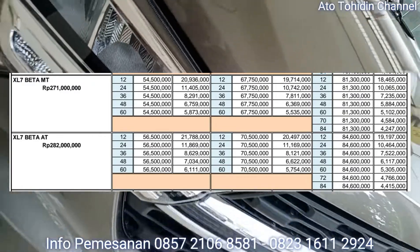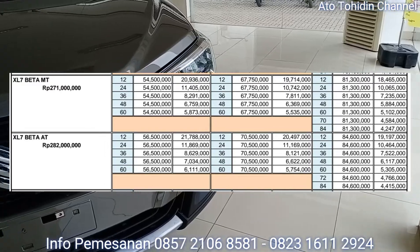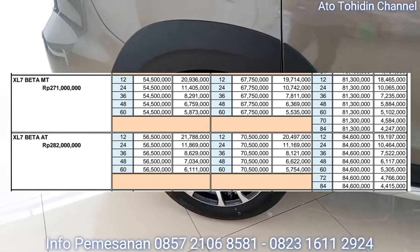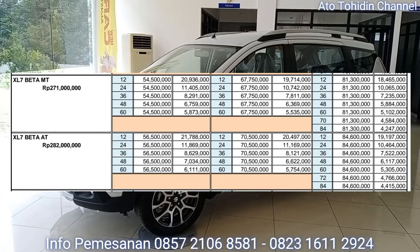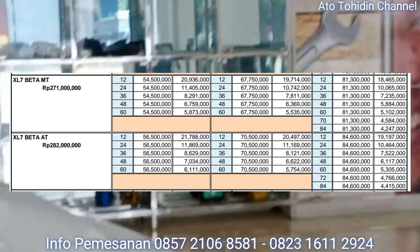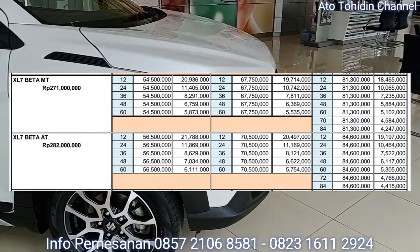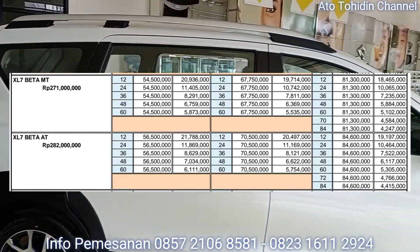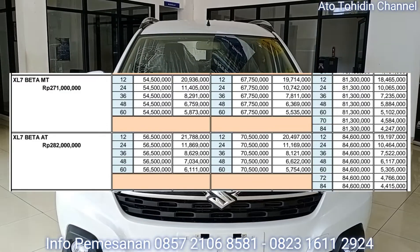Dengan tenor 7 tahun atau 84 bulan, angsurannya pun sangat murah untuk kelas mobil SUV ini. Ini cocok buat Suzuki Family yang ingin DP minim tapi angsuran rendah, yaitu dengan menggunakan tenor 7 tahun dan DP 30% untuk Suzuki XL7 Beta.